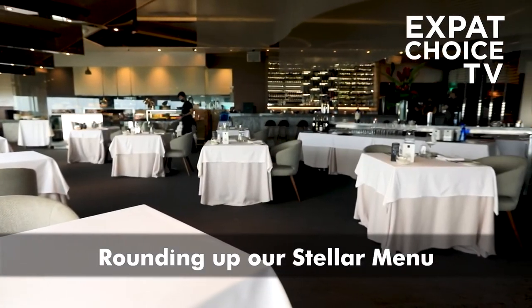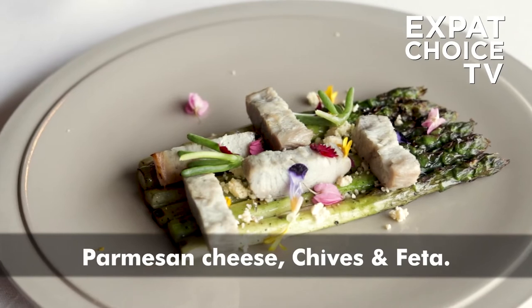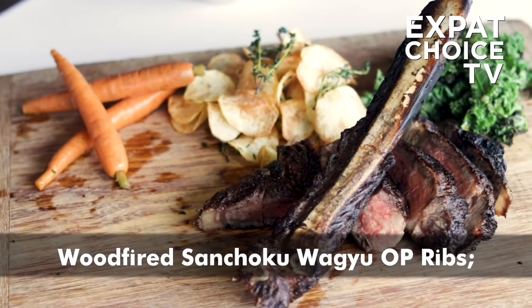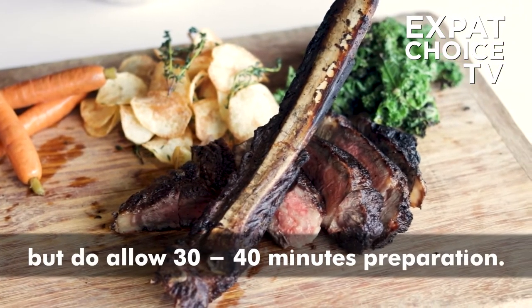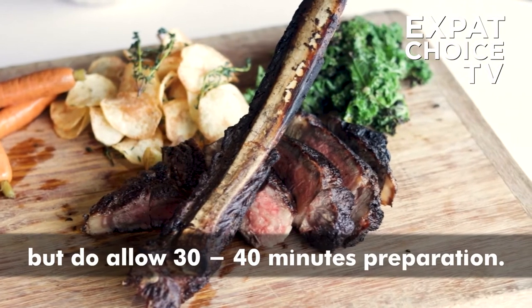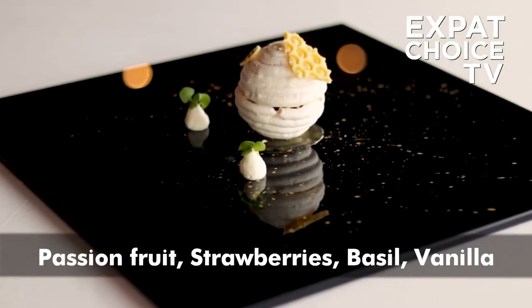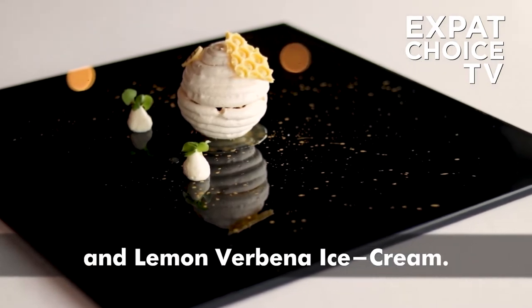Rounding up our Stella menu for today's show: smoked eel, charred asparagus, parmesan cheese, chives, and feta; wood-fired Sanchoku Wagyu OP ribs, serving two or three guests — do allow 30 to 40 minutes preparation; and the Stella pavlova with passion fruit, strawberries, basil, vanilla, and lemon verbena ice cream.